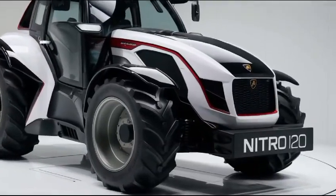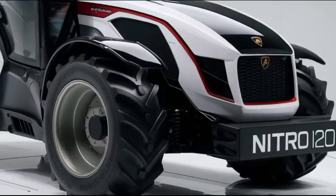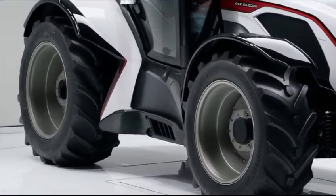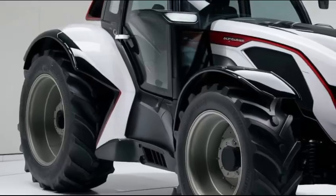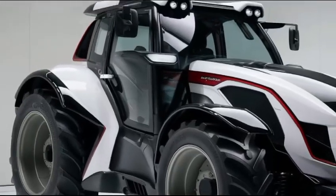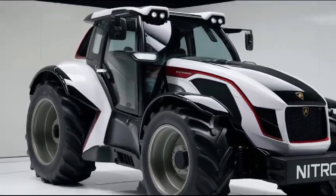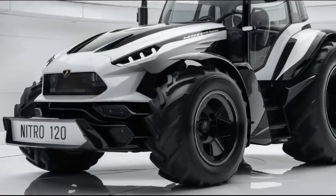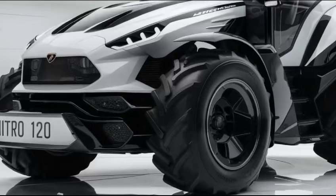The Nitro 1202025 comes equipped with a state-of-the-art display that provides real-time data and diagnostics, ensuring you can monitor the tractor's performance and make informed decisions on the go. In terms of fuel efficiency, Lamborghini has made significant strides. The Nitro 120 is designed to optimize fuel consumption, allowing you to work longer without frequent refueling stops.